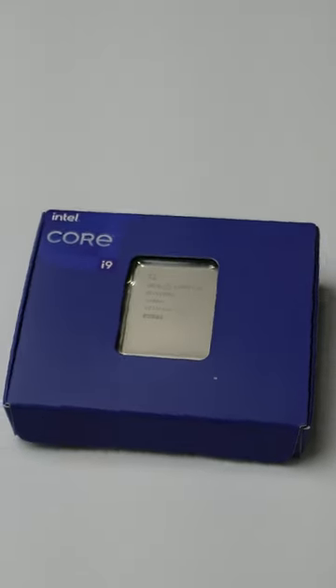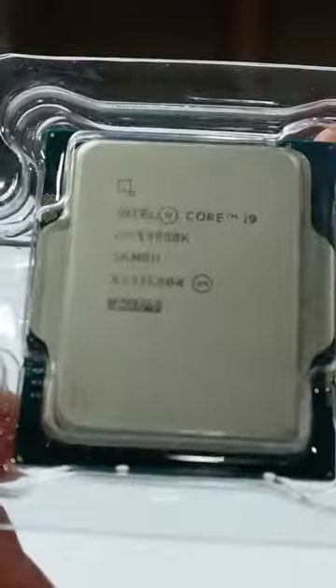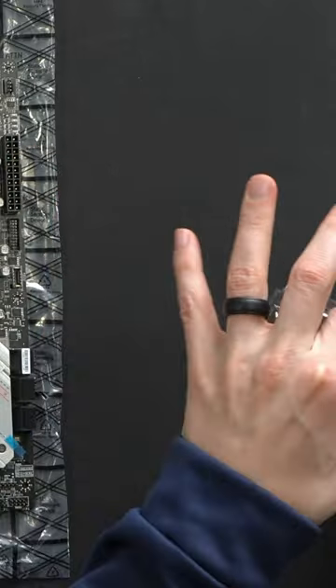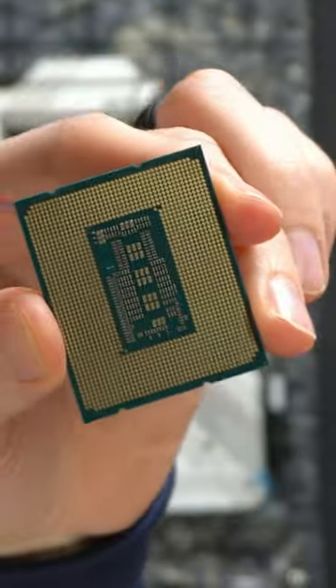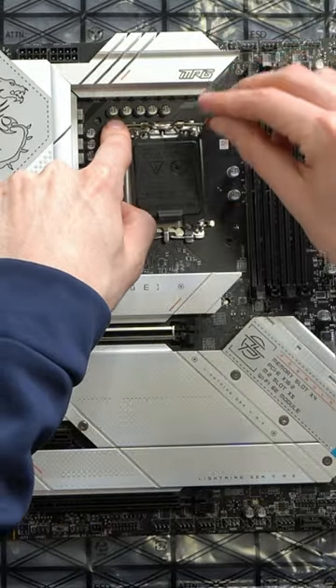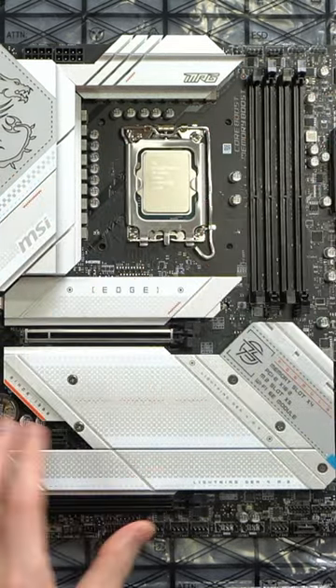The Core i9-13900K is a desktop processor built by Intel that is designed for users who are looking for top-of-the-line performance. This chip features 24 cores that can reach speeds up to 5.8 GHz, 36MB of cache, and support for Intel's Turbo Boost Max Technology 3.0. This CPU is an ideal option if you're looking to upgrade your computer or build a new one from scratch.